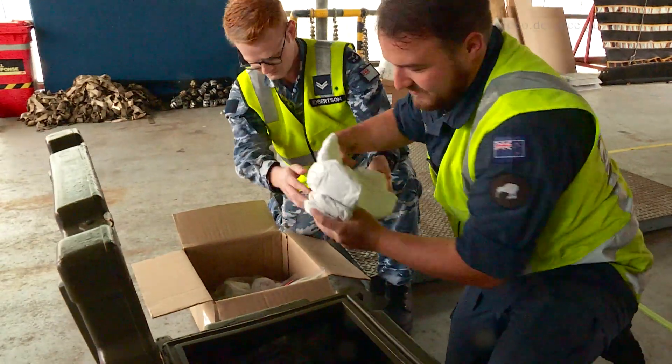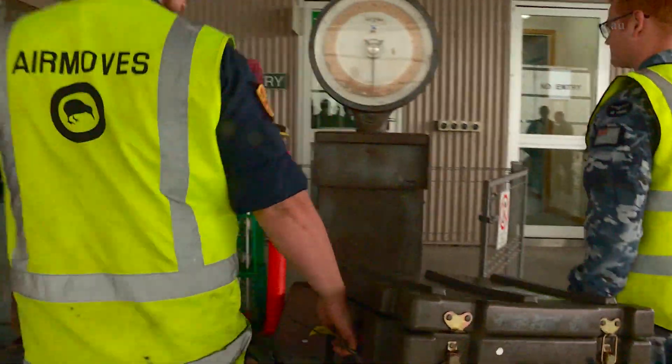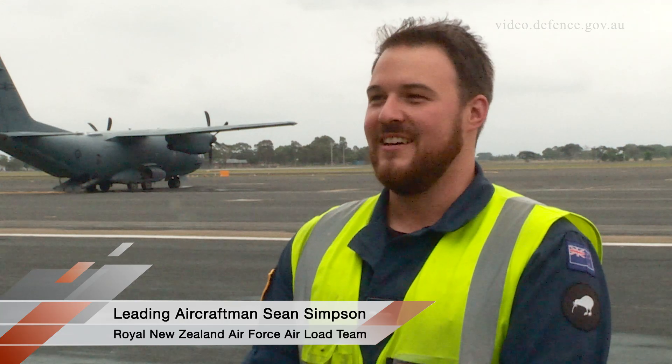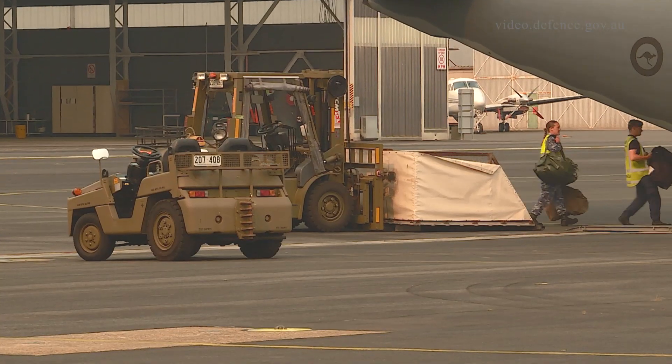My role here as an RNCA air mover is to help out the air movements team here at Eastsail. Everyone's really been very welcoming for us Kiwis coming over, and we're absolutely more than happy to help out.